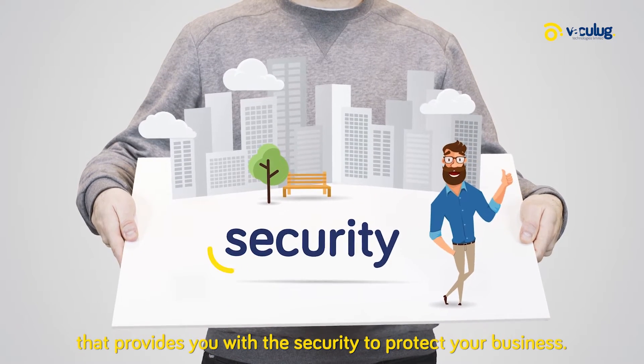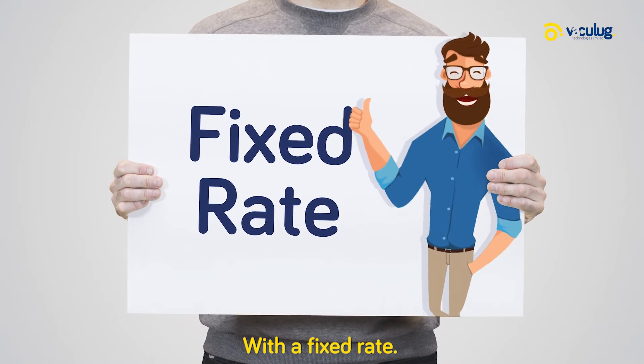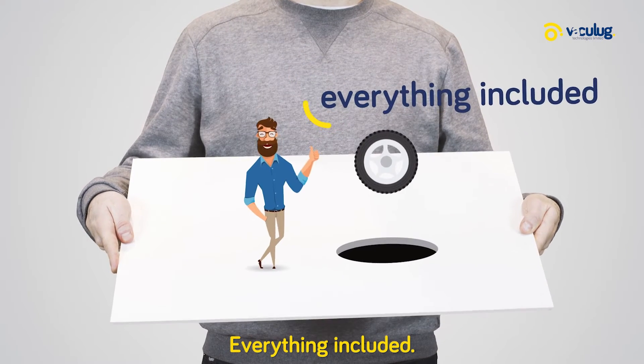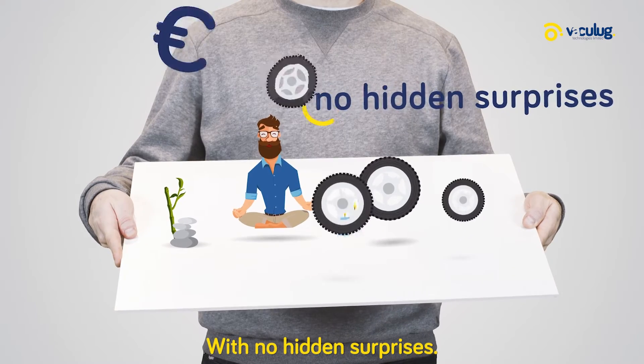Vaculug provides you with the security to protect your business with a fixed rate — everything included: wear and tear, punctures, with no hidden surprises.